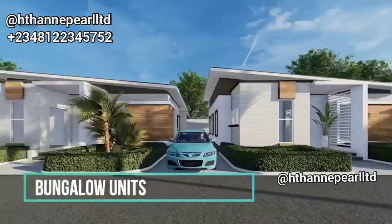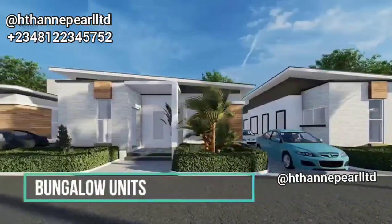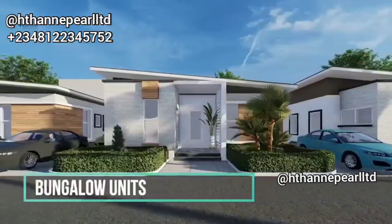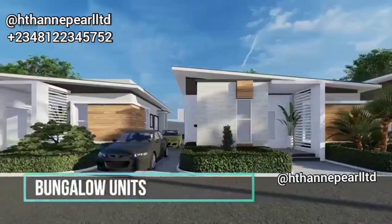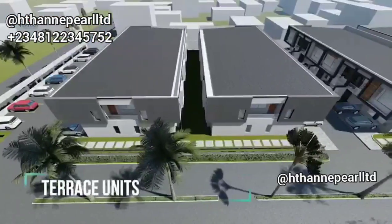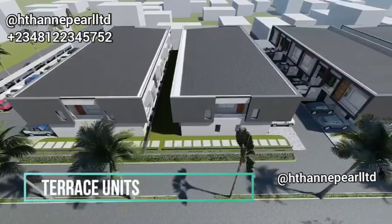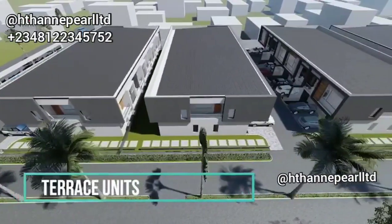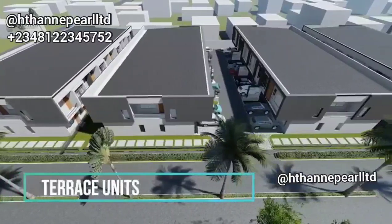My name is Miss Ann Wakama and I'm your real estate expert and advisor that can always help you get the kind of property you need. Right here is an off-plan home that you can own at ease. If you're looking at buying a property whereby you want to pay at your own convenience, you want to pay at ease, then you have to be watching this.